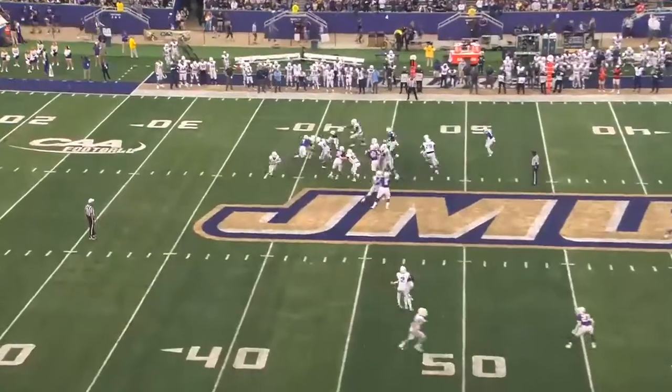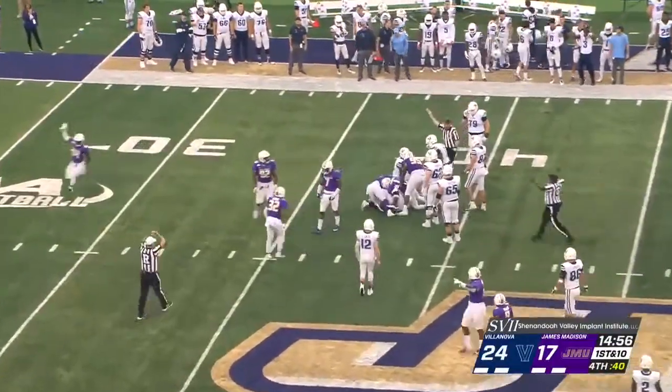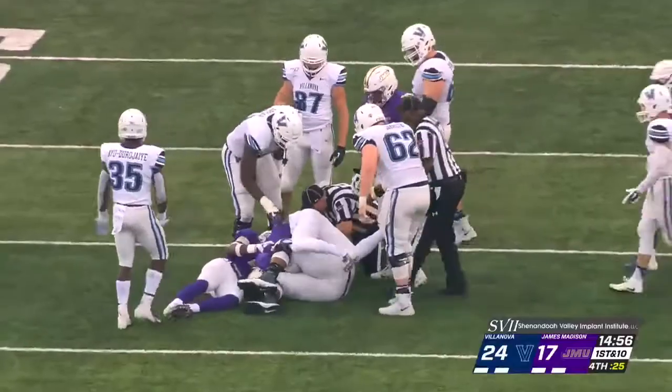And Villanova has just done so. They'll start it, and here comes the ball — it's loose, and it looks like JMU may have recovered. They have. The Dukes have it at the 39-yard line of Villanova.